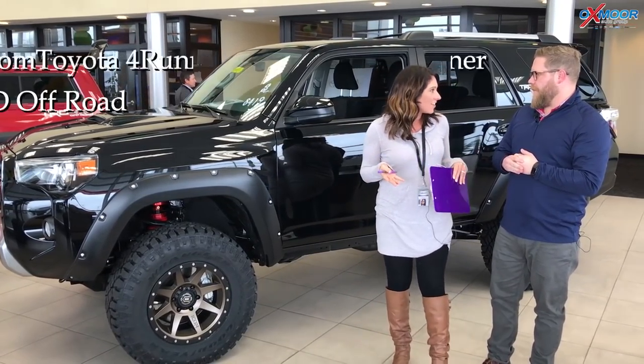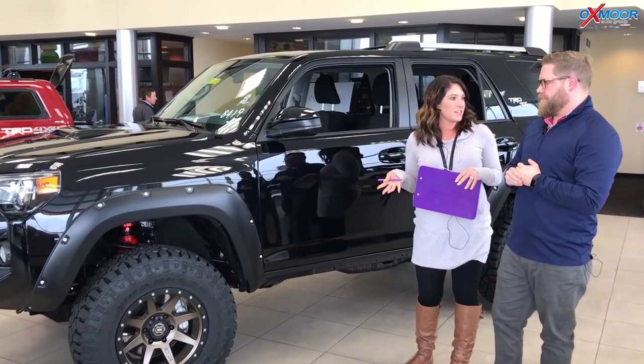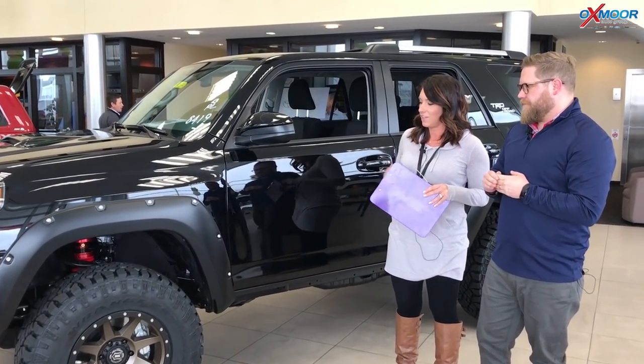Now these are the TRD Off-Roads, correct? Yes. These vehicles are awesome, and we've done a couple of neat features to these. So if you could just touch base on that, we would love that.